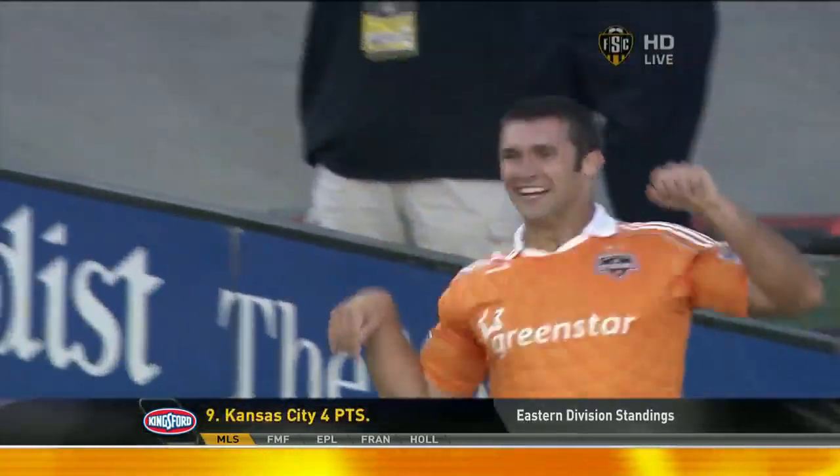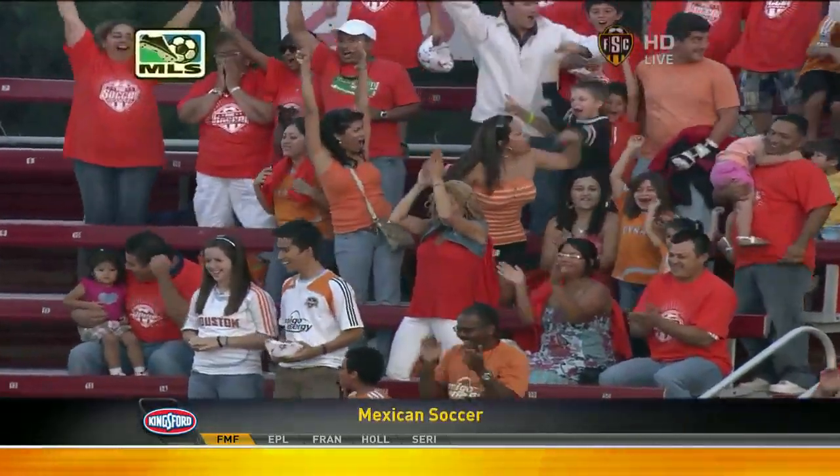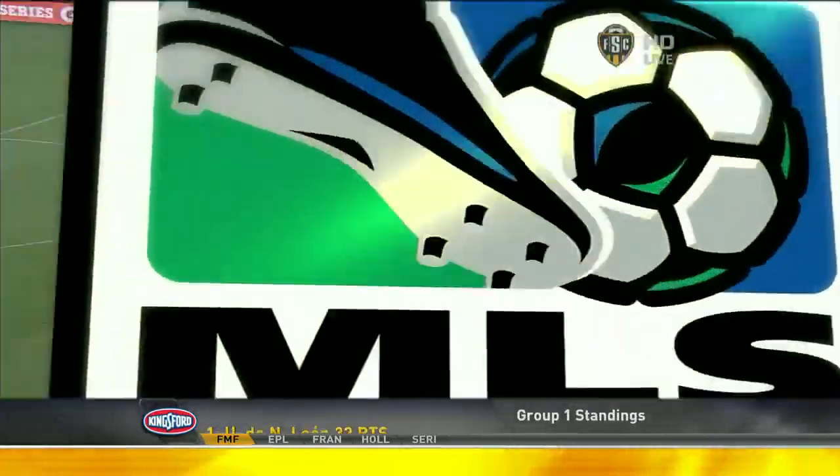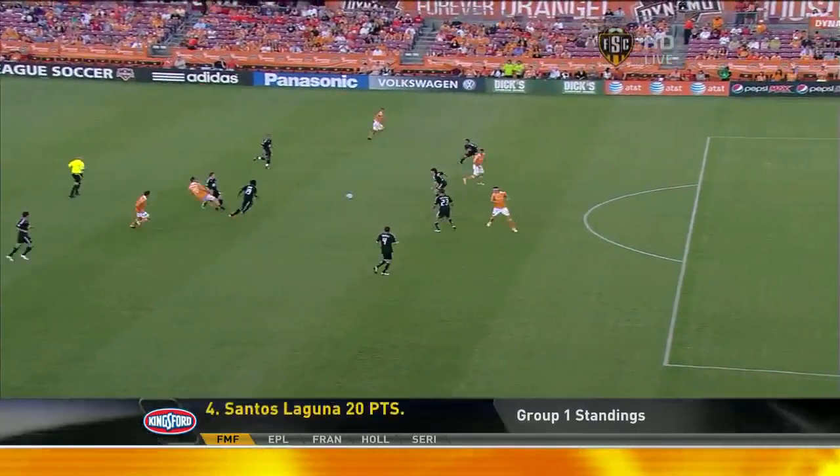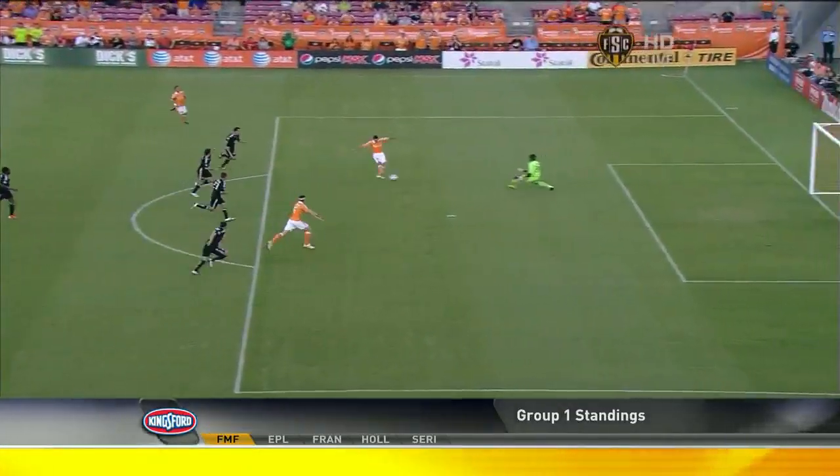Will Bruin wants another Dynamo goal. Jeff Cameron's the man — comes back, wins this ball. Watch this move to free himself up. But look at the weight of this pass — rifles it in for Will Bruin.